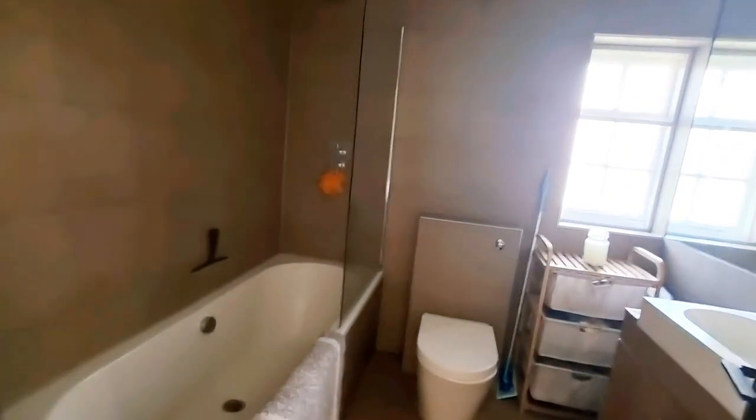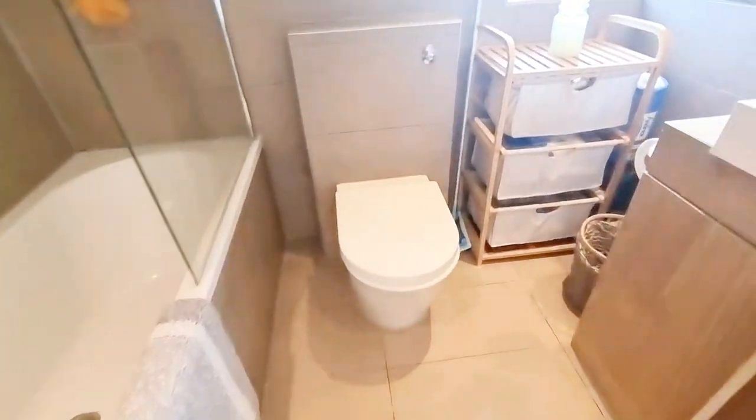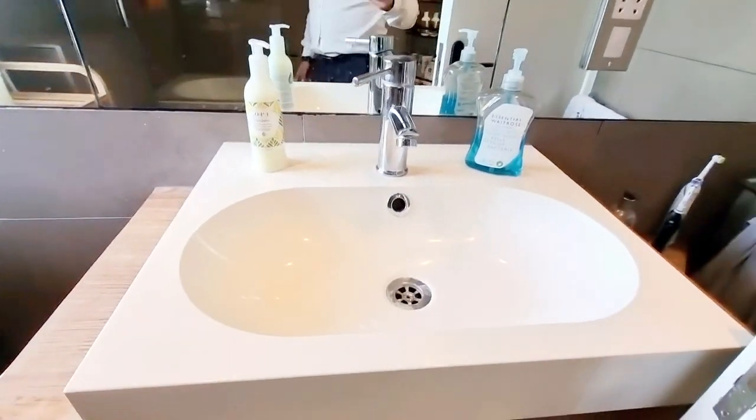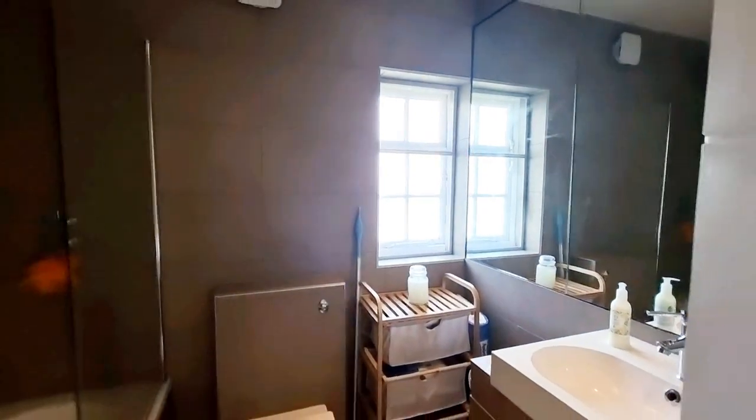Then to the bathroom — there's a 3-piece bathroom suite with a low flush WC, wash hand basin, mirror, tiled walls, and a window to the rear. There's a built-in shower and bath, plus a heated towel rail. It's a lovely sized bathroom.